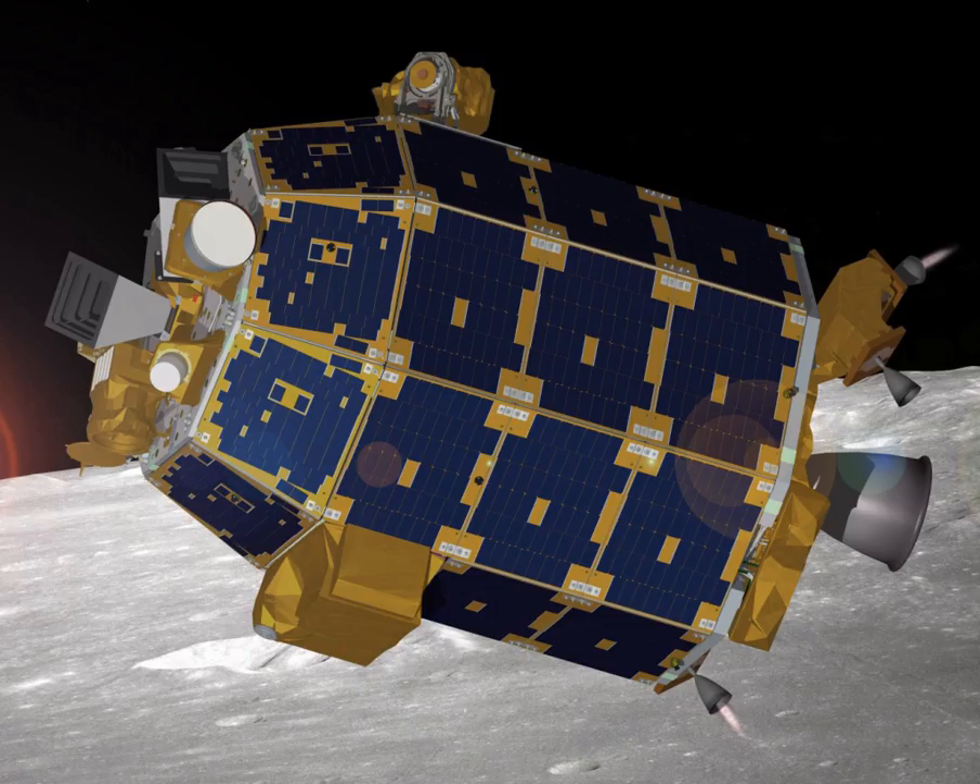It was also possible to observe the migration of water, one component of the exhaust, giving insight on how it is transported and becomes trapped around the lunar poles.